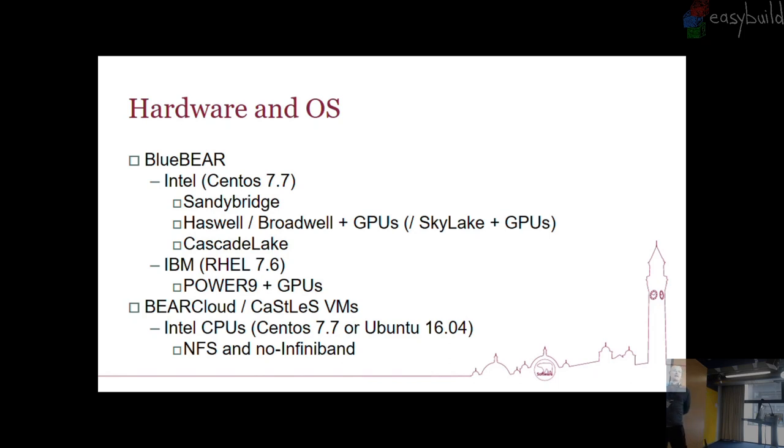I've put Skylake in brackets because we have one user-owned resource with two V100s in it — just the one of them. Because the GPUs are the important bit in that particular user-owned resource, we just treat it as Haswell and Broadwell. We've simplified out that we're not going to try and build the entire software stack. A researcher came to us with money to spend immediately. Because he wanted GPUs, we couldn't buy any more Haswell/Broadwell GPU nodes, and Cascade Lake hadn't been released, so we just had to fit a Skylake box in. We've also got Cascade Lake. And the extra bit — we've got these Power 9 boxes. We have 11 of them.